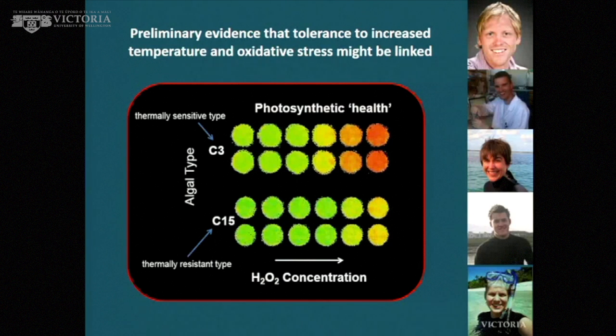These are isolated algae — you can take them out of corals and grow them in a flask. You then put them in wells, look down on them under a microscope, and get an image back that tells you how healthy photosynthesis is in the system. As you increase the hydrogen peroxide concentration — the oxidative stress — the thermally sensitive type is also much more sensitive to oxidative stress than the thermally resistant one. So it's preliminary evidence showing that types which are thermally sensitive are also susceptible to oxidative stress, potentially providing a link between the two.